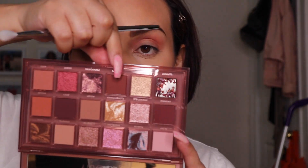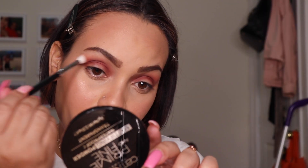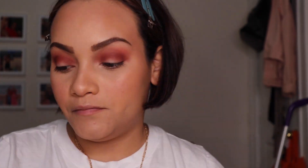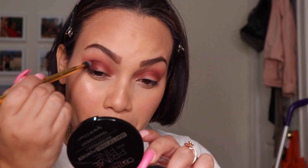I keep blending, then move on to shade Naughty, putting it a little bit lower than the transitional shade, and continue to blend those two out together. I go back with the brush used for Juicy and keep blending. Then I go into the shade Spicy, using it on the outer corners to create more definition.